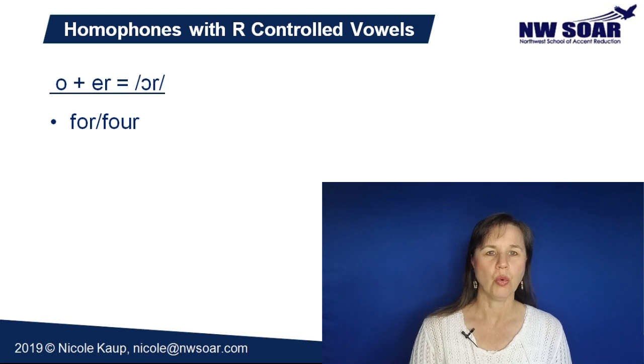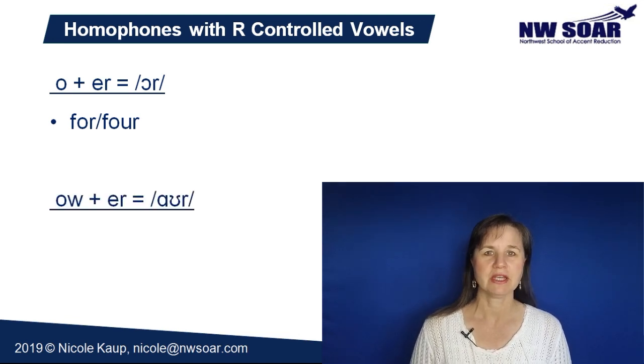And here's one homophone pair that has an OUR sound. An OUR sound is a blend of OW plus ER. Hour and our.